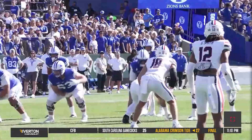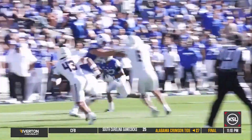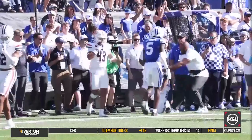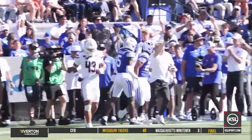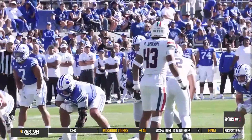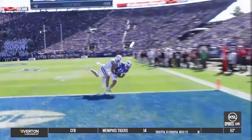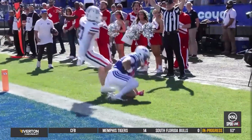BYU's next possession carried into the second. Once again, they went for it on fourth down — fourth and two at the 35. LJ Martin, back from injury, takes the pitch 15 yards into the red zone. Very next play, Jake Retzloff with a perfect pass to Parker Kingston and a great catch. Touchdown Cougars, ties the game at seven.